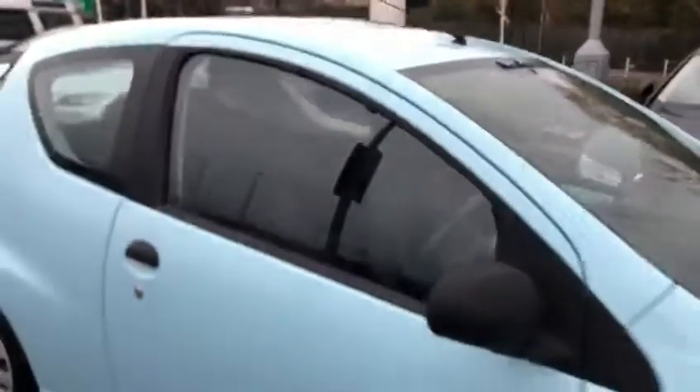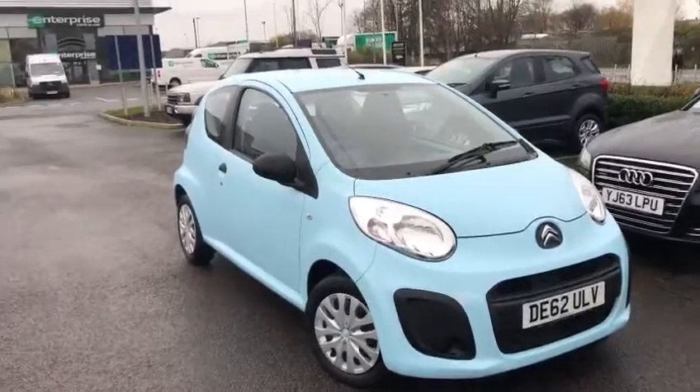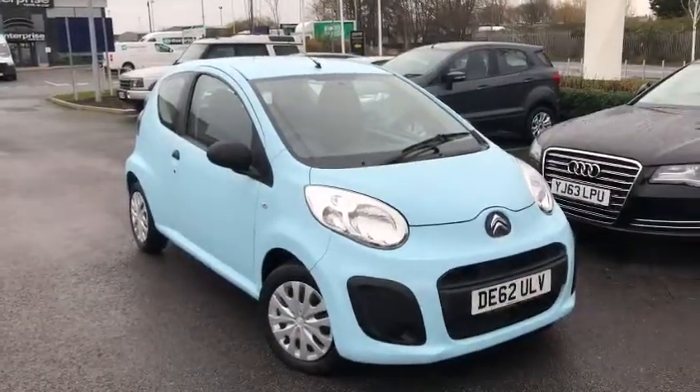This has been the lovely blue Citroen C1 62 plate. If you'd like more information, please don't hesitate to give us a call on 01244 311 404. Thank you so much for watching and we hope to see you here at Chester very soon. Thank you and goodbye.